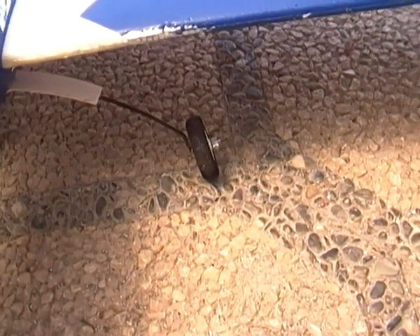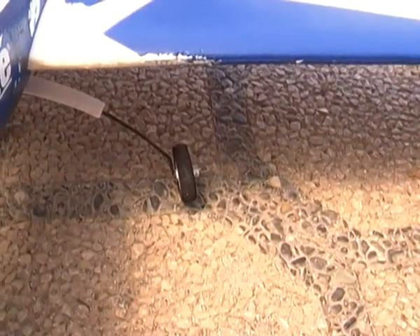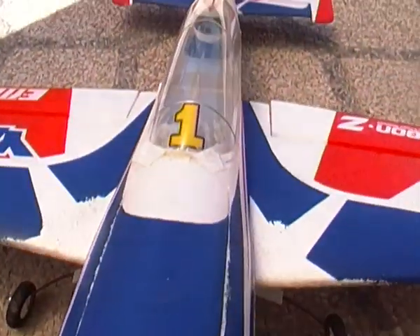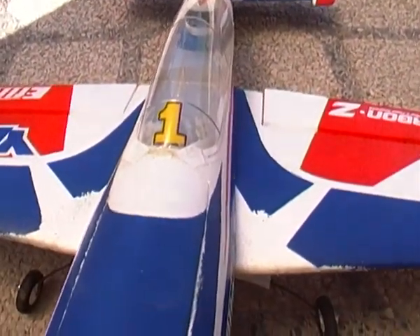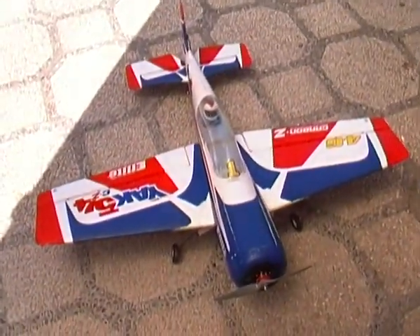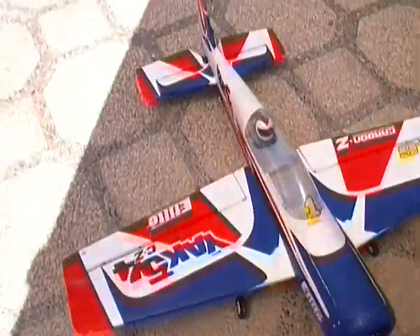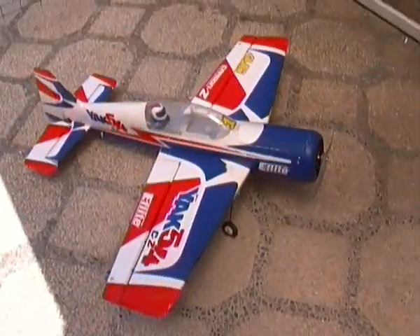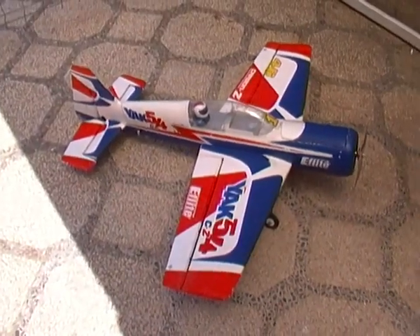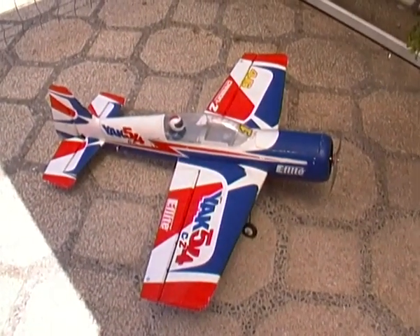The landing gear is also destroyed — both wheels are bent so they point in different directions. I'm going to sell it, but I'm going to buy a new one, that's for sure, because it's the most amazing plane on earth. So this is it, bye everyone.